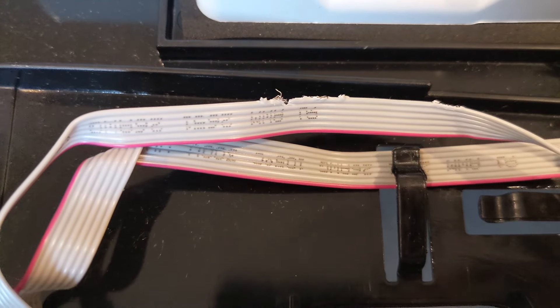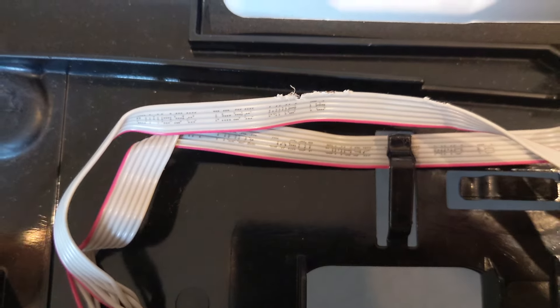Two months went by without any more evidence of rodent activity, but then the dishwasher stopped working. It was still under warranty so we called the manufacturer and they sent a repairman out. When the repairman took the door off he noticed that the ribbon cable for the control panel had been chewed by what looked like a mouse. He closed the door back up and said he couldn't fix it — pest damage was not covered. When Nick called the manufacturer back, they said our warranty was voided because of the damage. A few days later Nick woke up to find our cat playing with a dead mouse. Apparently there was still a problem.